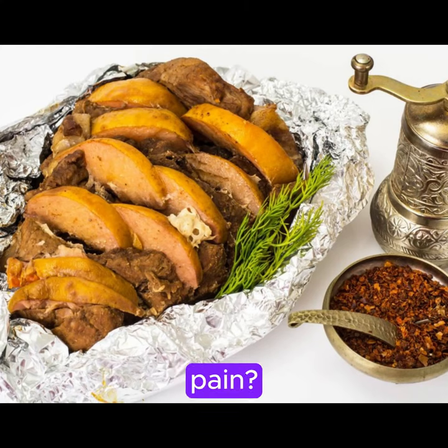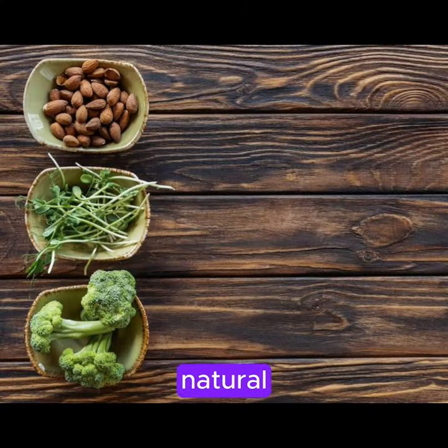Struggling with arthritis pain? Discover the top 10 natural foods that can help relieve your symptoms now.